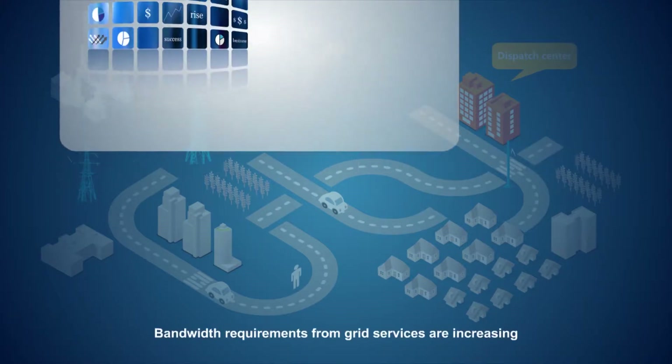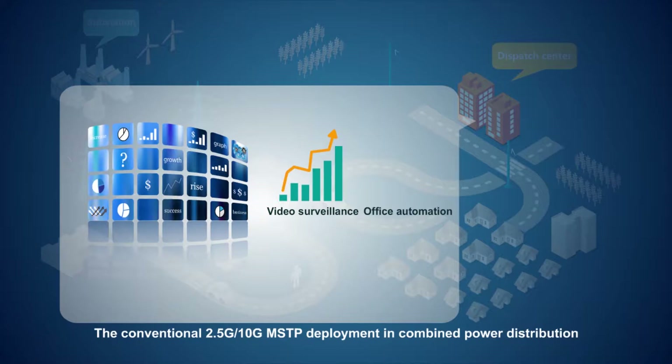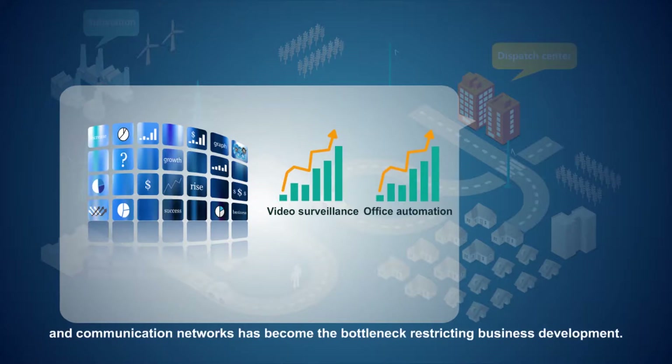Bandwidth requirements from grid services are increasing as upgraded video surveillance and office automation systems are added. The conventional 2.5G and 10G MSTP deployment in combined power distribution and communication networks has become the bottleneck restricting business development.